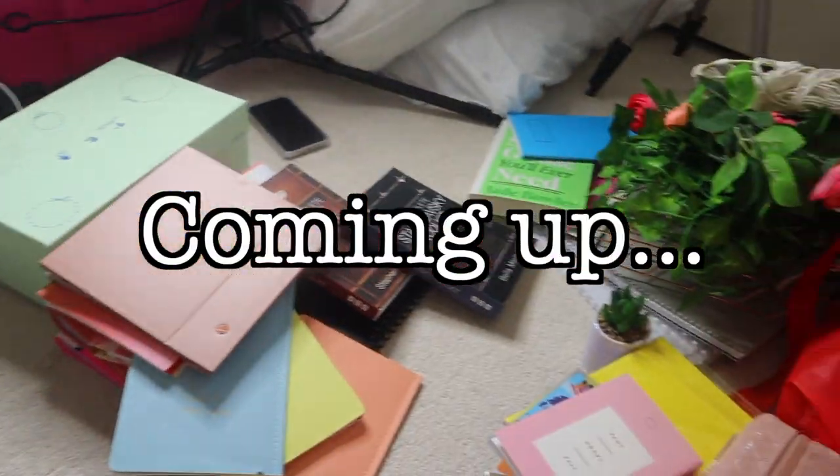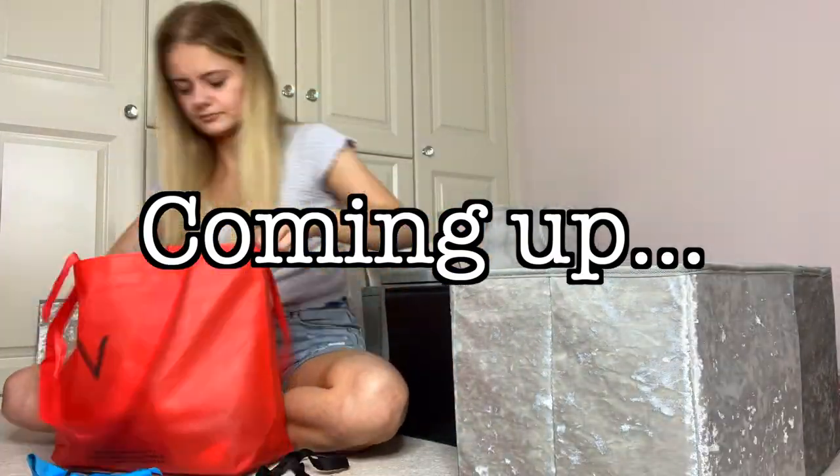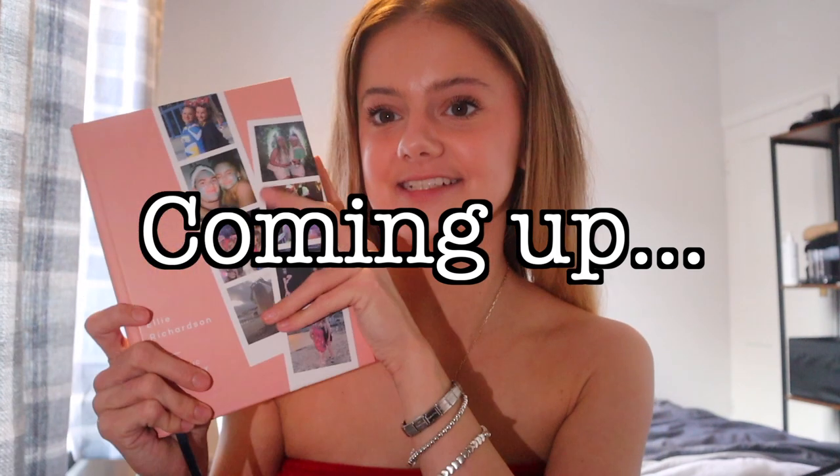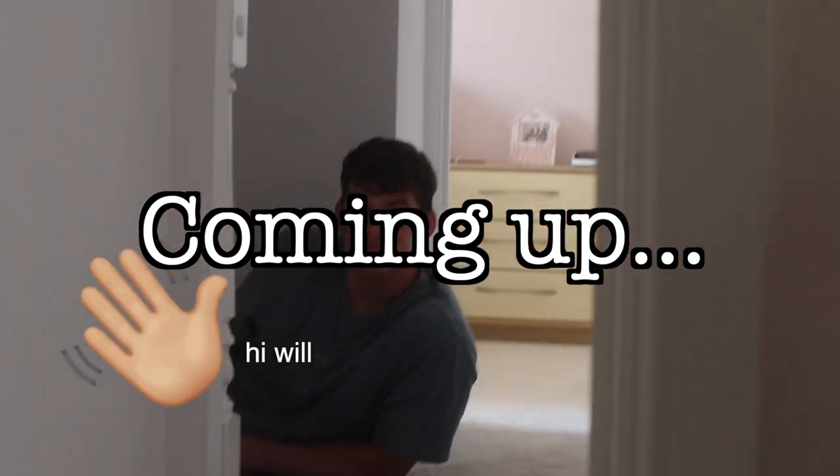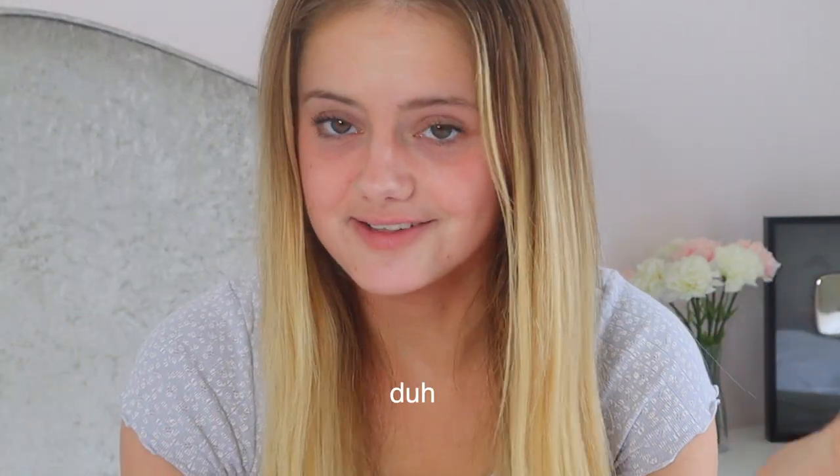Hey guys, welcome back to my YouTube channel. Today's video I'm going to be doing like an organizing and decluttering kind of video because I need to organize and declutter. I remember doing a video like this in lockdown 2020 and a lot of people really liked it and have messaged me since being like, can you do organizing videos again? So I thought I'd just go for it.